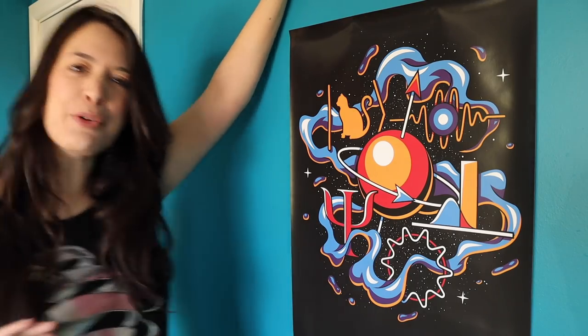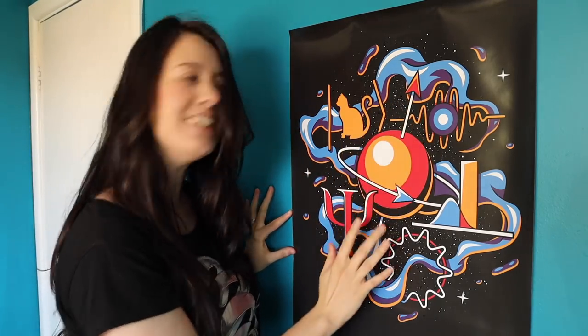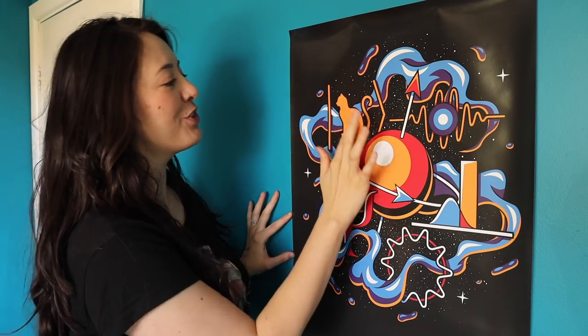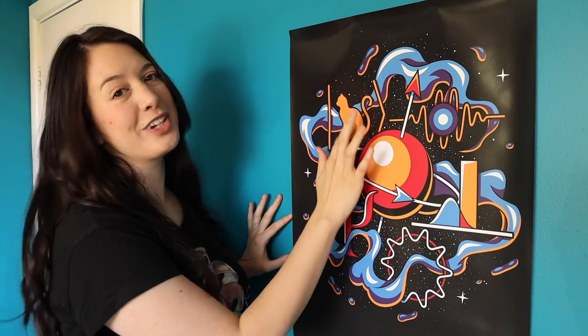It has the key ideas of quantum mechanics. In the middle here we have the electron spin, and over here we have wave-particle duality — the idea that a particle is both a wave and a particle at the same time. Here we have Schrodinger's cat, because of course no quantum mechanics art is complete without Schrodinger's cat.